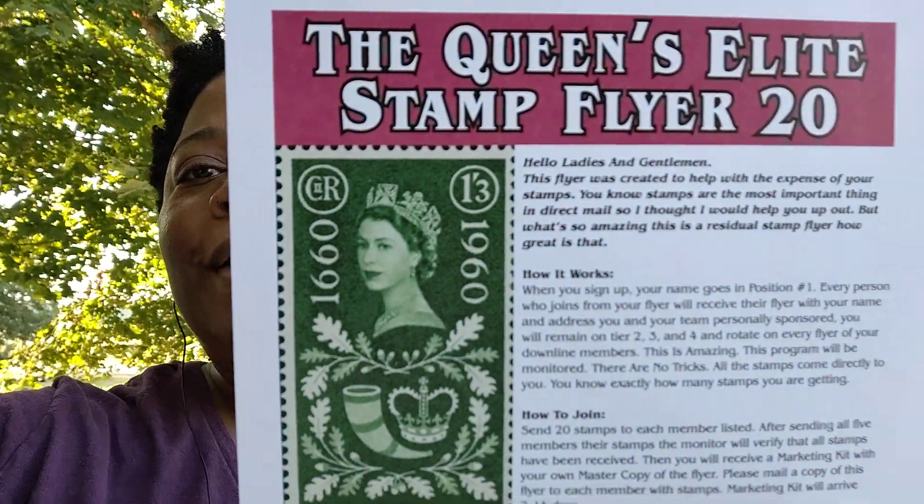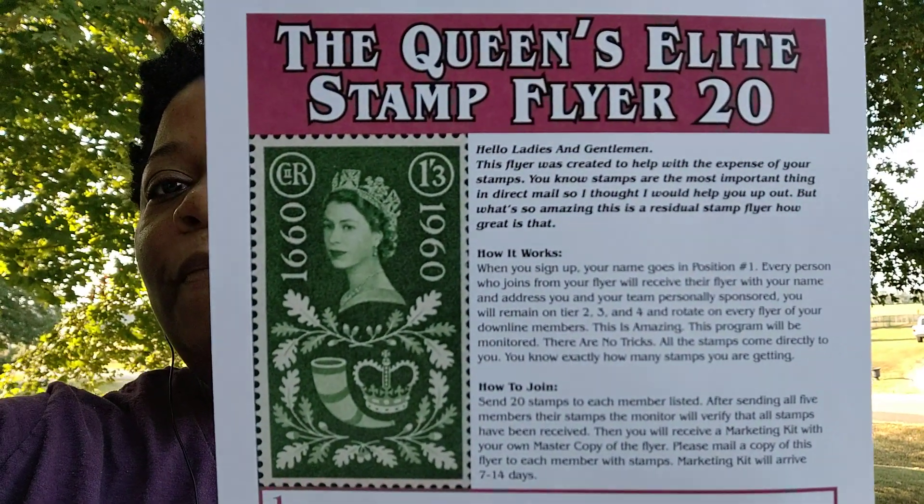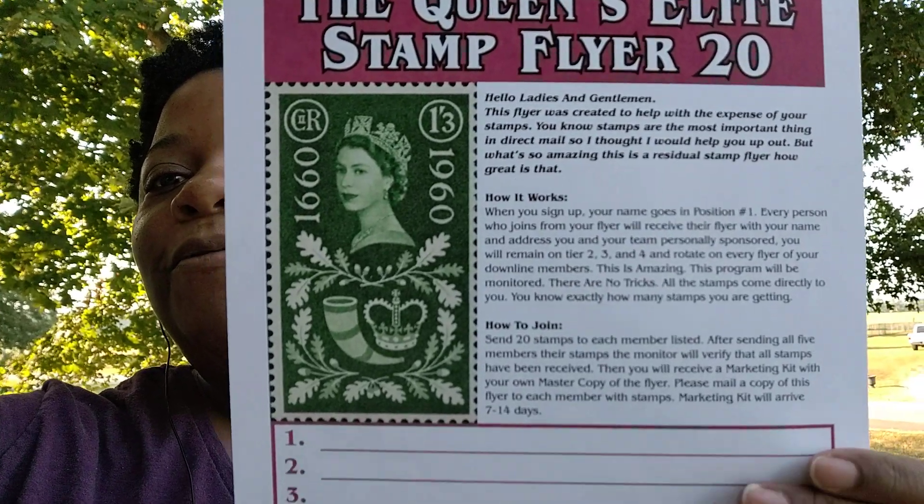This is the new flyer and it's going to have 5 levels. There will be a 20 stamp, a 40 stamp, a 60 stamp, an 80 stamp, and also 100 stamps. I just wanted to show you the new flyer — it's a residual stamp flyer.